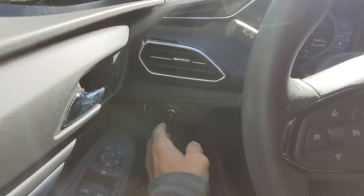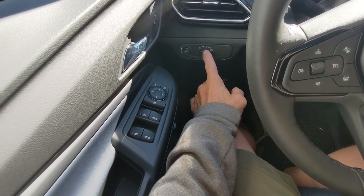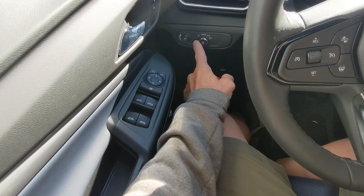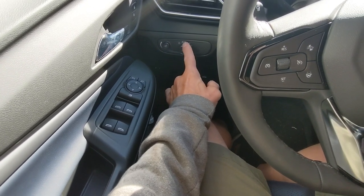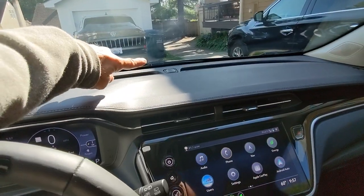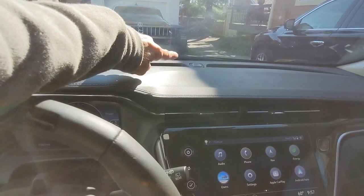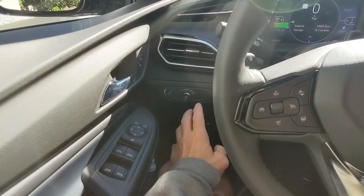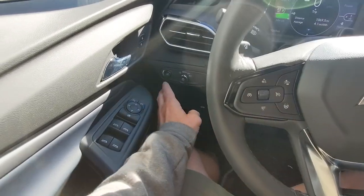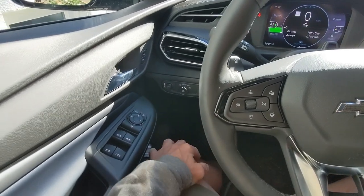Over here are the auto lights. I like that. Or I can turn them on manually, or just leave them on auto. This system works really well as do most vehicles I've tested. GM has always done a pretty good job. There's a light sensor up there and it will turn the lights on when you need them, so you don't have to worry about forgetting.